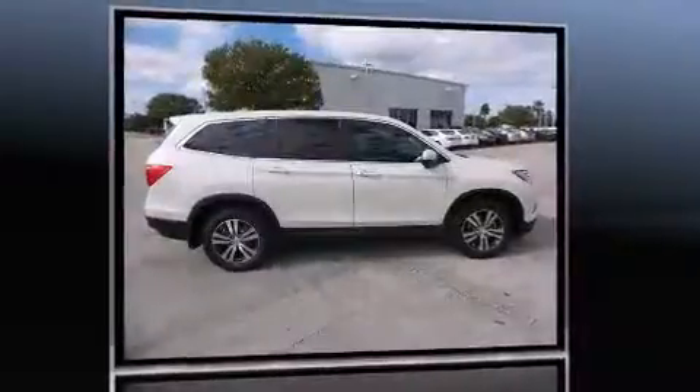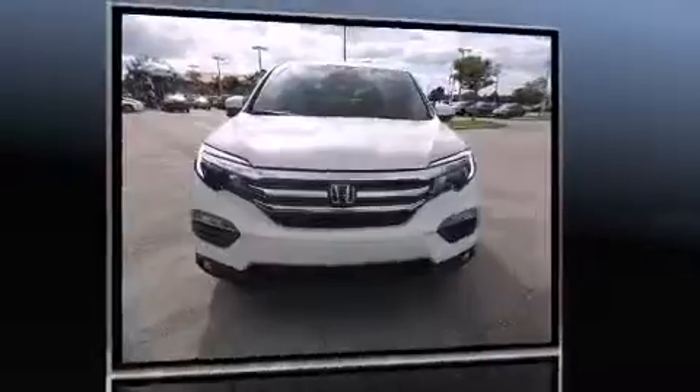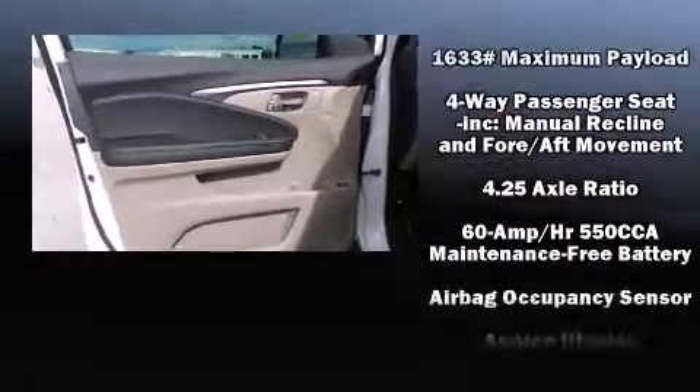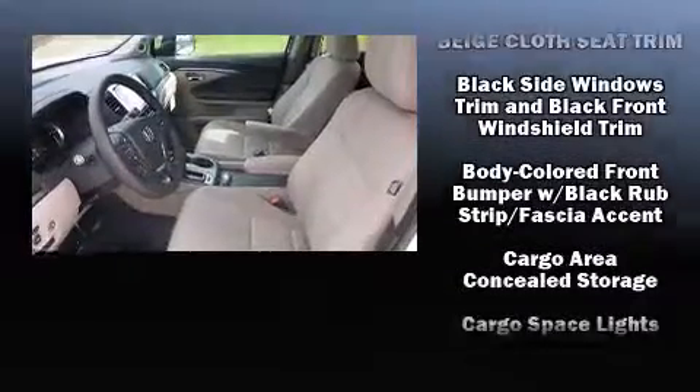Top features include air conditioning, delay off headlights, a rear window wiper, a built-in garage door transmitter, a trip computer, skid plates, and remote keyless entry. Third row seats expand the maximum passenger capacity to eight.